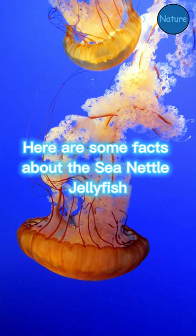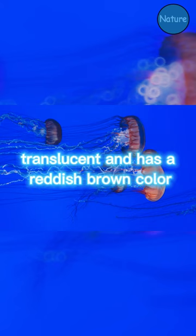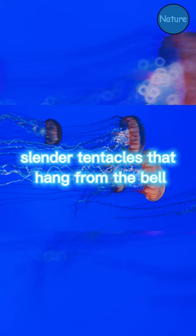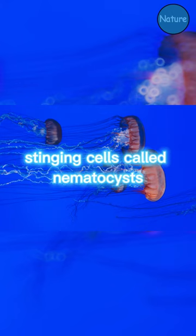Here are some facts about the sea nettle jellyfish. The sea nettle has a bell-shaped body that is usually translucent and has a reddish-brown color. It has long, slender tentacles that hang from the bell and are covered in small stinging cells called nematocysts.